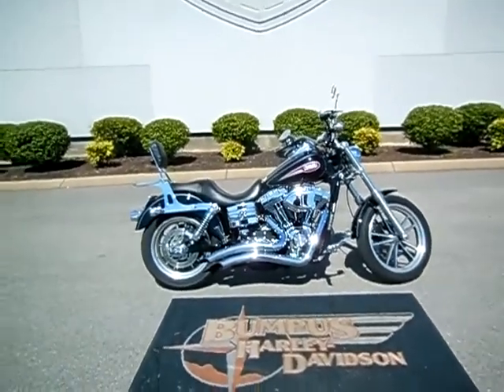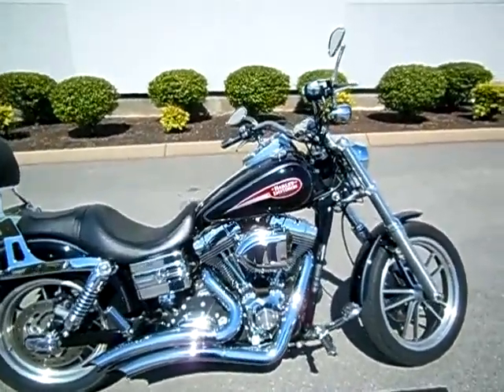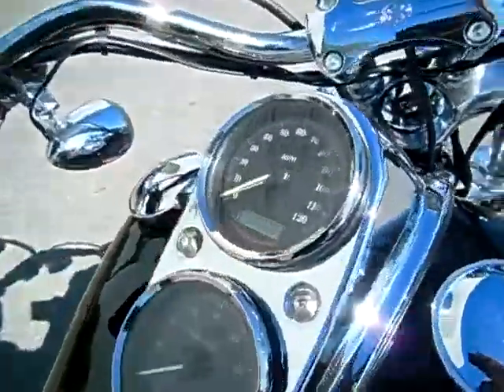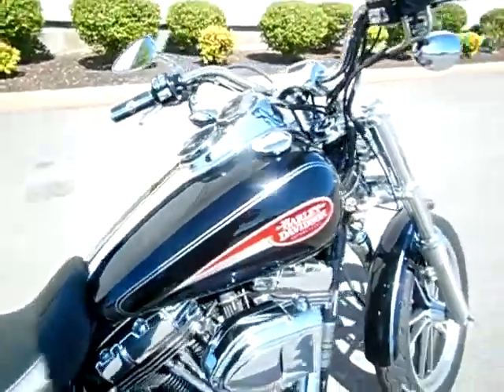Hey everyone, this is Greg, your internet sales guide down at the Murfreesboro location of Bumpus' fine family of dealerships. What we have here is a 2007 Dyna Lowrider in the vivid black color with red accents. Motorcycle only has 10,303 miles on it and it is in fantastic shape.